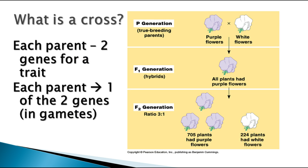A cross is when you take the traits or the gametes from two different parents and put them together — each parent originally has two different genes for a trait. In the parent generation, this one had two dominant big P's for purple flowers, and this one had two recessive little p's for white flowers. In production of gametes, each of those parents is going to contribute one of the two genes to the offspring. All of our plants had purple flowers from that cross, with a dominant gene from the purple flower and a recessive gene from the white flower.